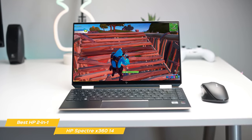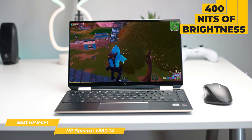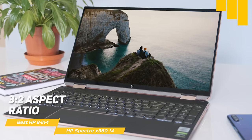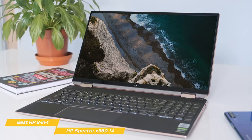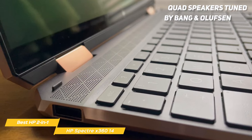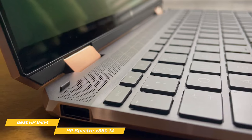When it comes to display, the Spectre X360 14 has you covered with its OLED panel featuring 400 nits of brightness and a 1920 by 1280 resolution. With a 3-to-2 aspect ratio, rich colors, and excellent brightness, you'll love the X360 14's display whether for work, personal projects, or watching movies. In terms of sound, it features quad speakers tuned by the experts at Bang & Olufsen to give a full and enriched sound experience.